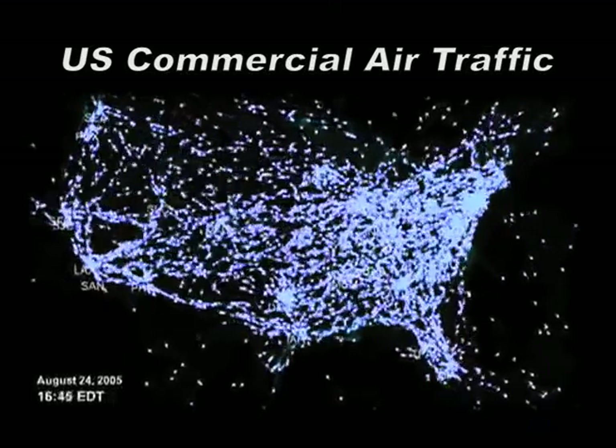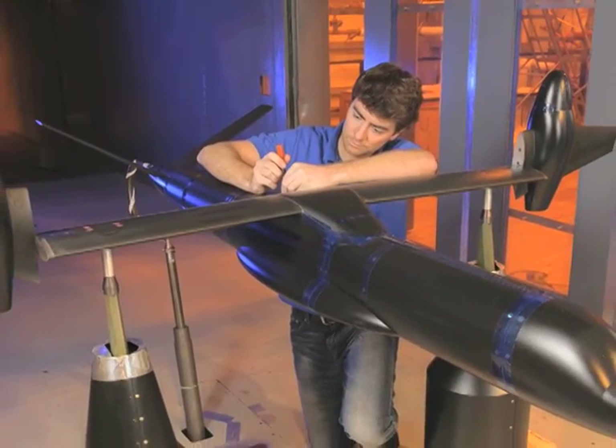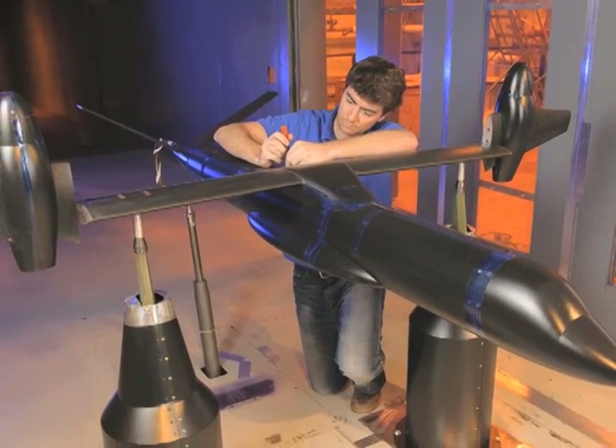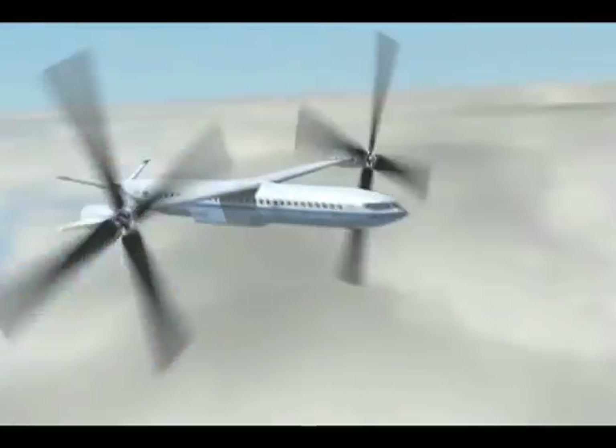The main problem facing today's air transportation system is that we would like to add a significant number of aircraft to the system, but it's difficult to do this without adding delays. So NASA is looking at a bunch of different ways to increase what we call throughput, which is the number of aircraft that can fly through airports.